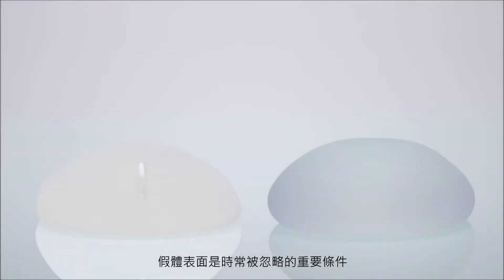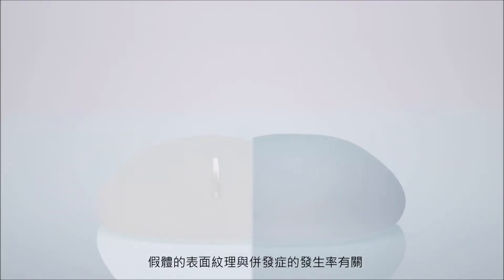An important aspect that is often overlooked when choosing implants is the surface. Some clinical data suggests that the surface texture of a breast implant can affect the risk of breast enhancement complications.